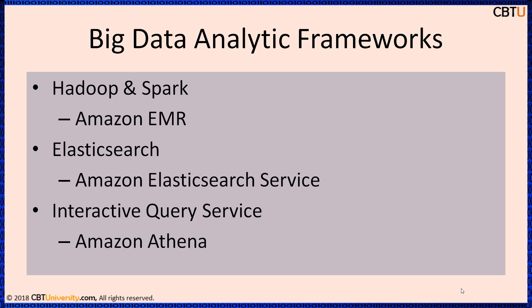With Amazon EMR, easily provision a fully managed Hadoop framework in minutes. Scale your Hadoop cluster dynamically and pay only for what you use. Run any popular frameworks such as Apache Spark, Apache Tez, Presto, and others.